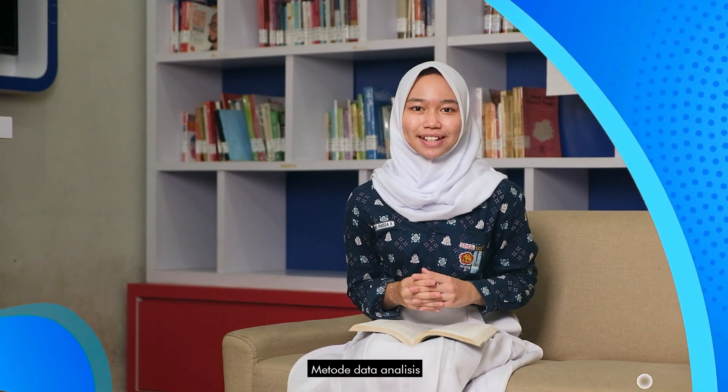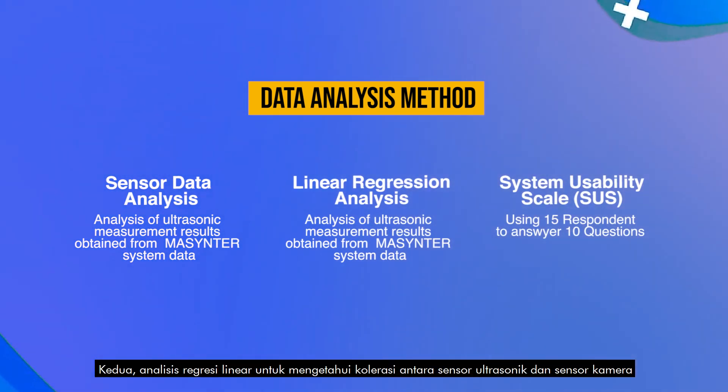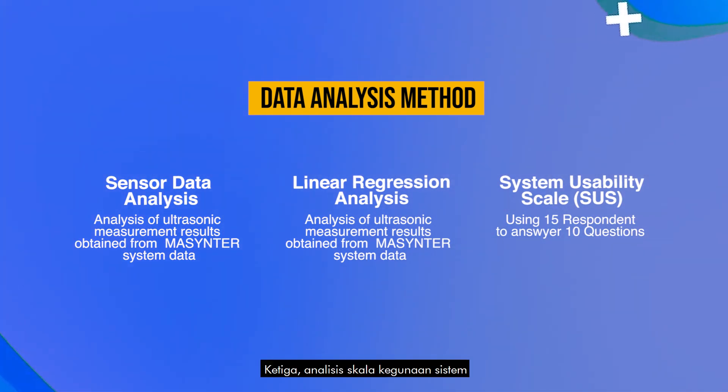The methods of data analysis are: first, analysis of ultrasonic measurement results obtained from the system's internal data; second, linear regression analysis to calculate the correlation between ultrasonic sensors and camera sensors; and third, the System Usability Scale, or SUS.